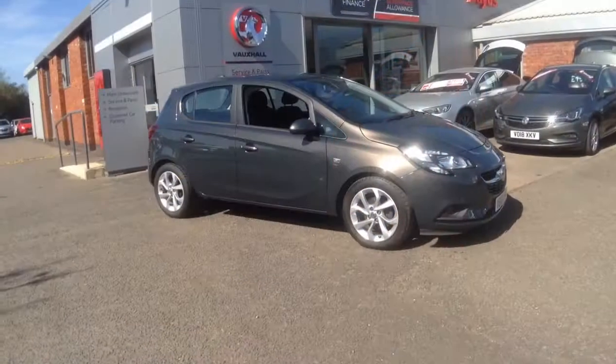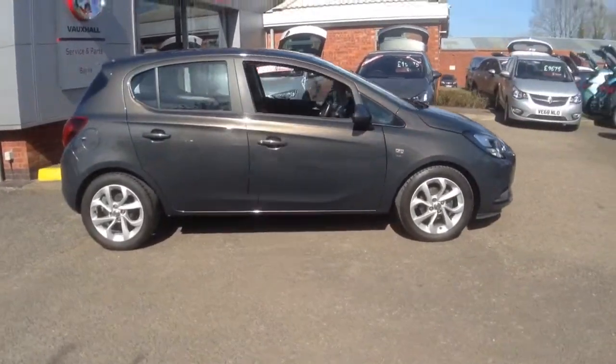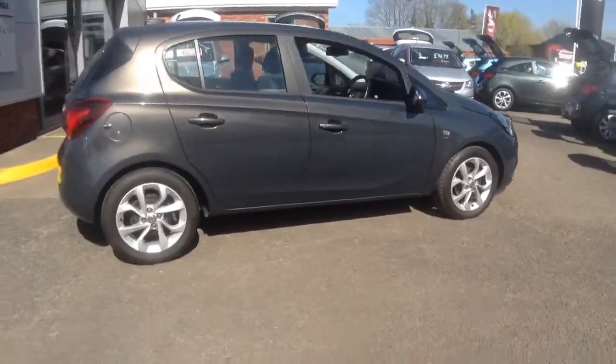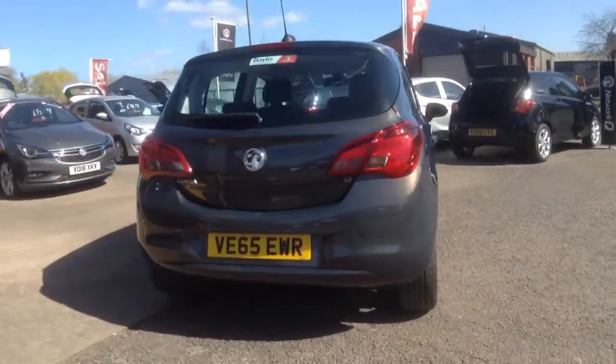Welcome to Bayliss Vauxhall. Here we have a 2015 Corsa 1.2 Energy 5-door. This car comes with a standard Bayliss warranty which is extendable up to 3 years.